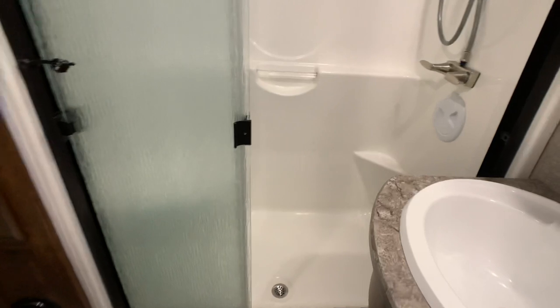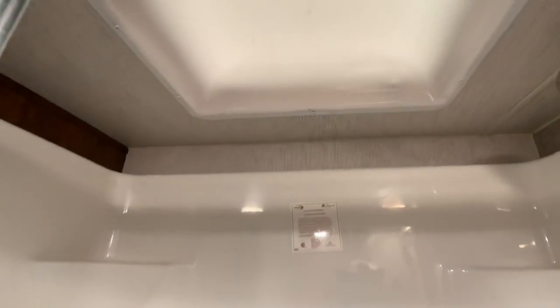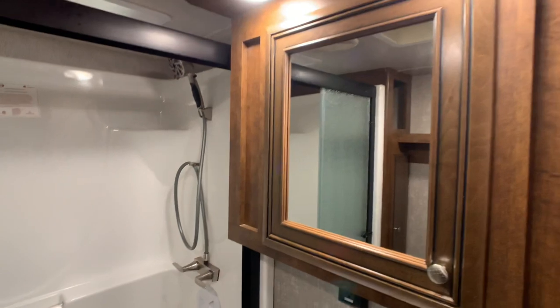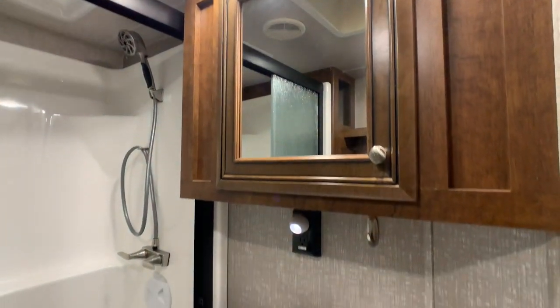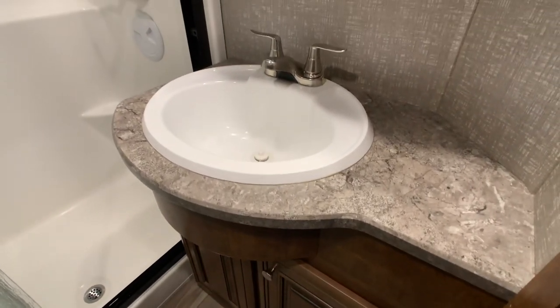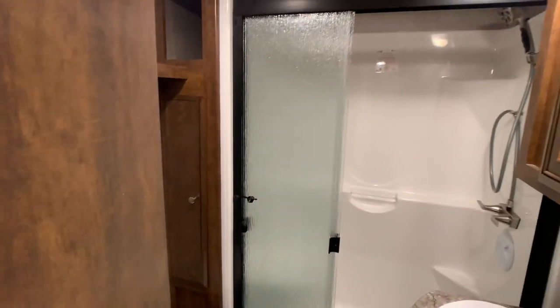The bathroom has a one-piece shower with no caulking seams — residential style with a nice seating area and a skylight. It's glass enclosed — a big deal on a fifth wheel. There's a medicine cabinet rather than just a mirror, a huge vanity area, and a foot-flush china porcelain toilet.